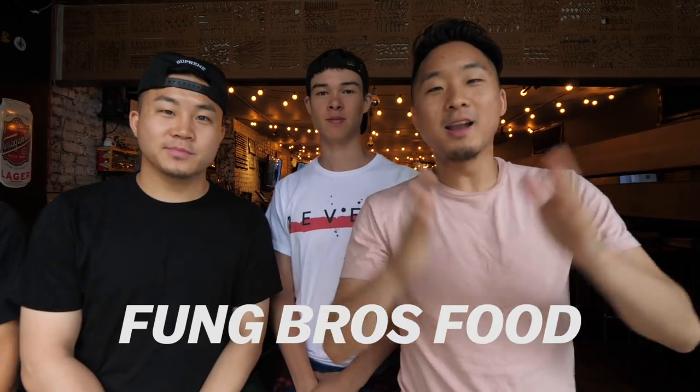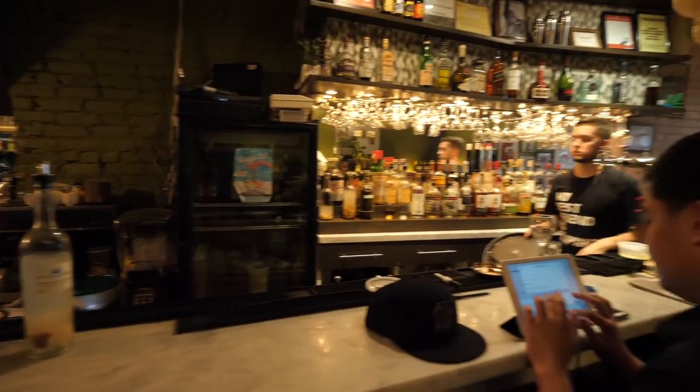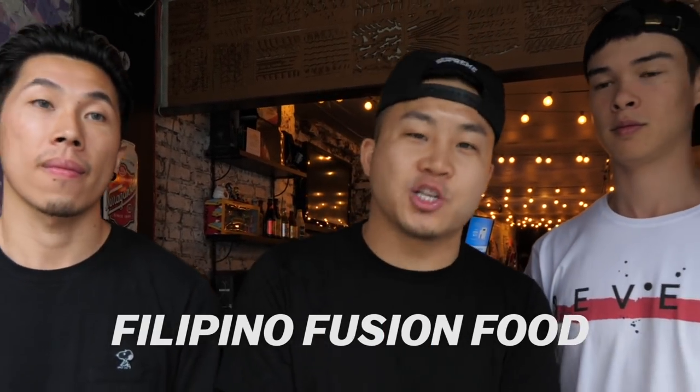What's going on everybody? Welcome to a special episode of Fung Bros Food. Now as you know, there are tons of amazing restaurants out in New York City to cover. And the best way to cover them all is by doing food crawls. And today is a Filipino food crawl through the East Village. In particular, the food crawl today is Filipino fusion food. And you know we could not do it without our Filipino fusion friend, Ryan Benson.